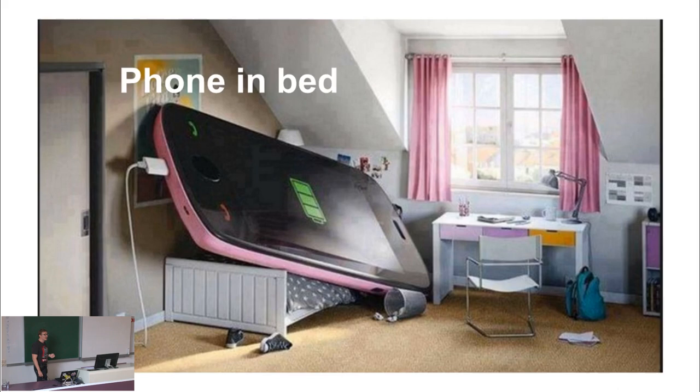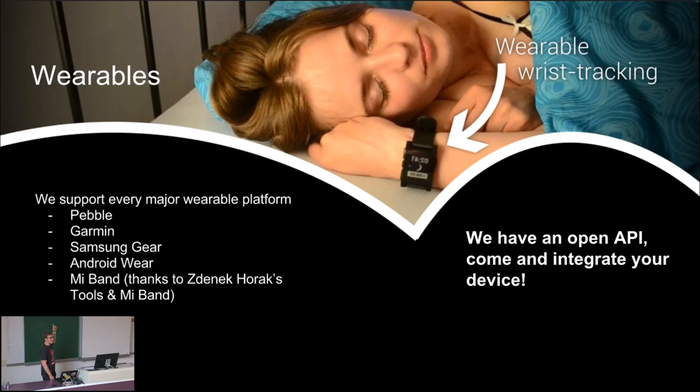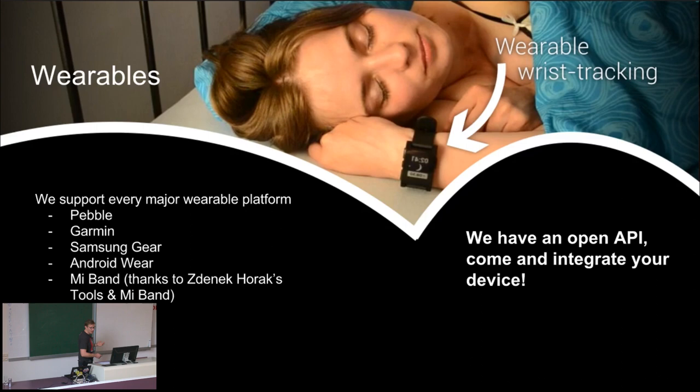The scenario is you have to have your phone in bed. Unfortunately, some of our users feel uncomfortable about this method. So we have an alternative - you can use wearables. We support everything on the market with an API: Pebble, Garmin, Samsung Gear, Android Wear. Miband even doesn't have an API, but still - thanks to Zdenik Horák and Miband Tools.